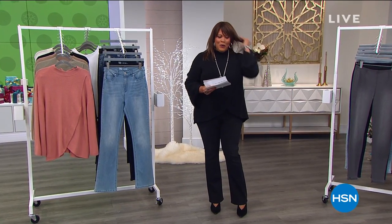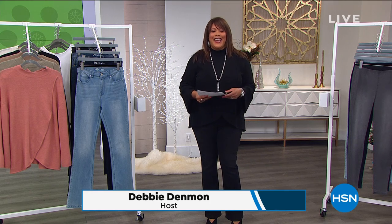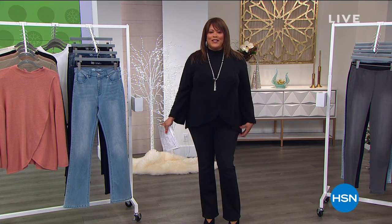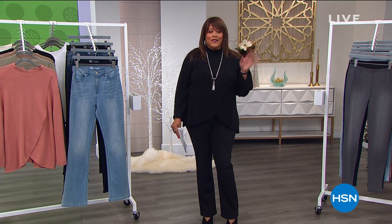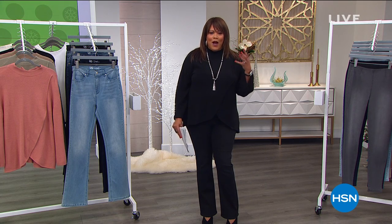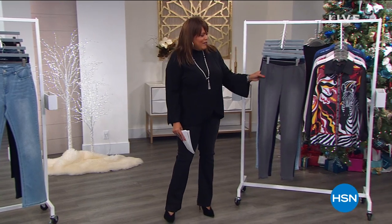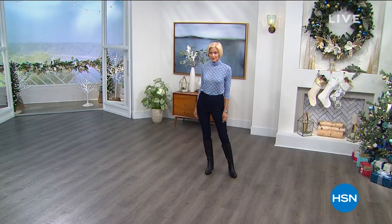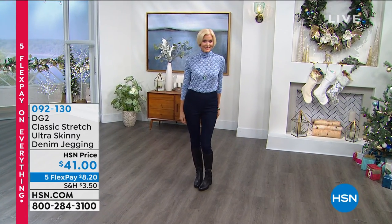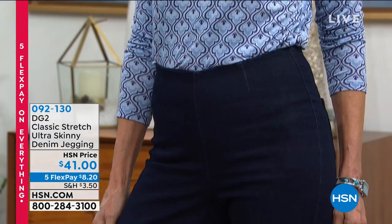It's fast and furious, y'all. I don't know what I look like, but honey, I got on a new outfit. I'm Debbie D., and this is the Diane Gilman Show. We're going to bring her in in just a moment. We have the cutest little fashions. The most popular silhouette for a lot of you is the virtual skinny jean, and we have the ultra skinny jean. This is her number one fabric — the number one seller out of all the fabrics we have here at HSN — the classic stretch ultra skinny denim jegging.